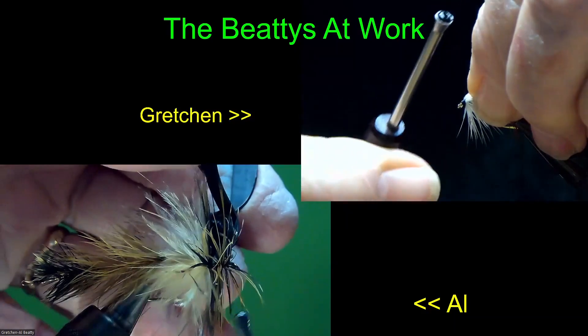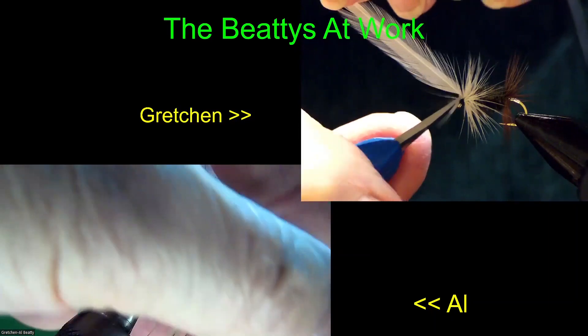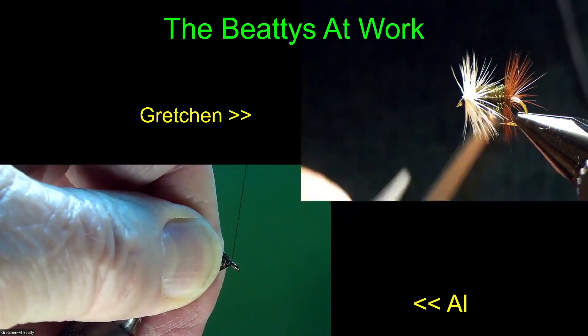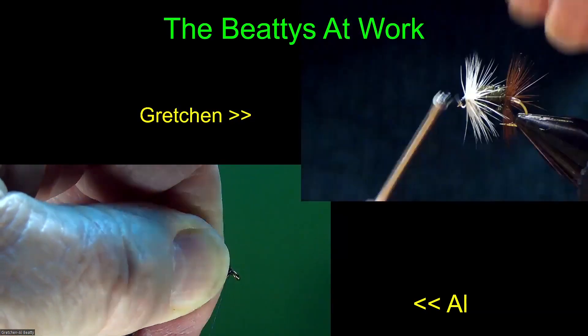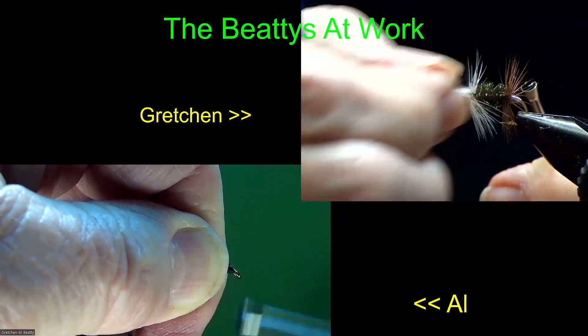We showed how to tie these wire wings last Friday. A friend of ours in Nebraska, Mike Kelly with Project Healing Waters, sent us some pictures of the ones he tied over the weekend - and he's planning on using them for bass. Should be really good for that.